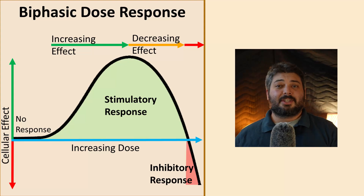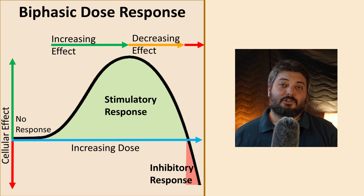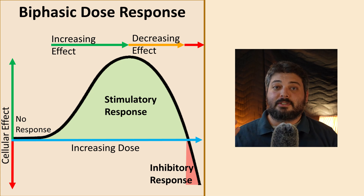Hey folks, it's Andrew from Gemba Red, and today we're going to be talking about the biphasic response to intensity. Most people should know about the biphasic dose response to red light therapy and to many medicines and drugs, and typically people attribute that biphasic dose response to your joules per centimeter squared, your energy density, or your fluence.